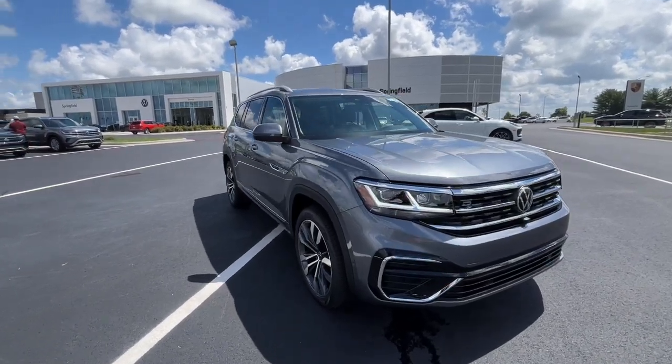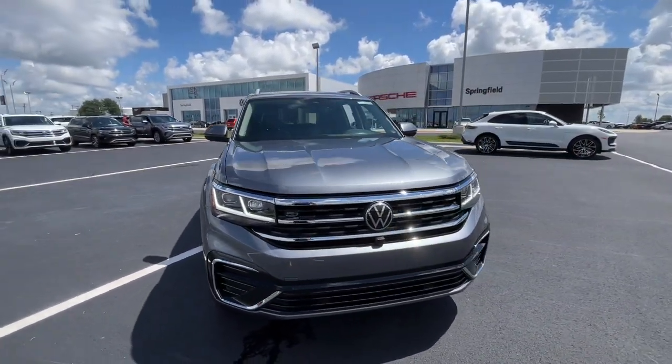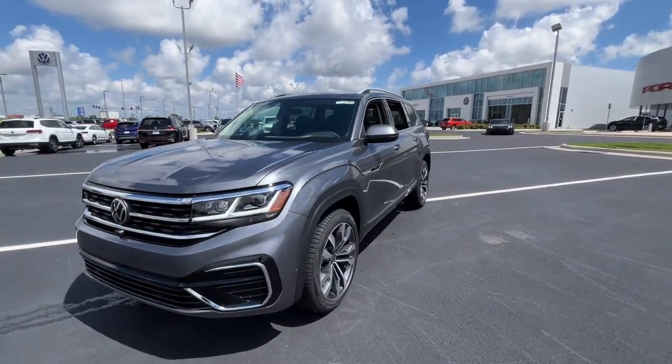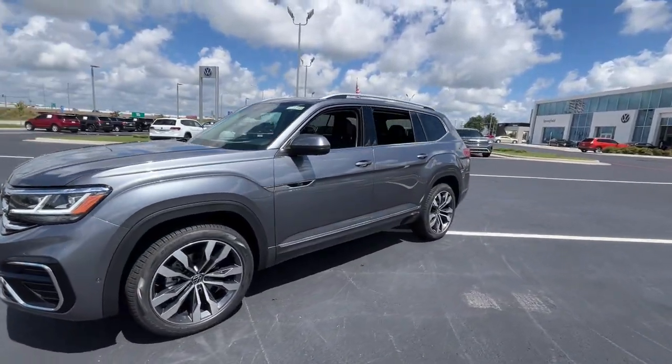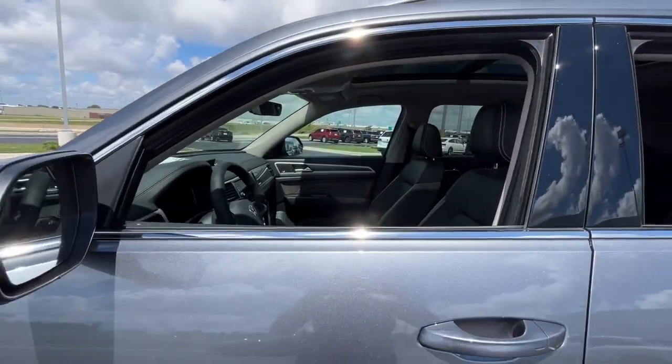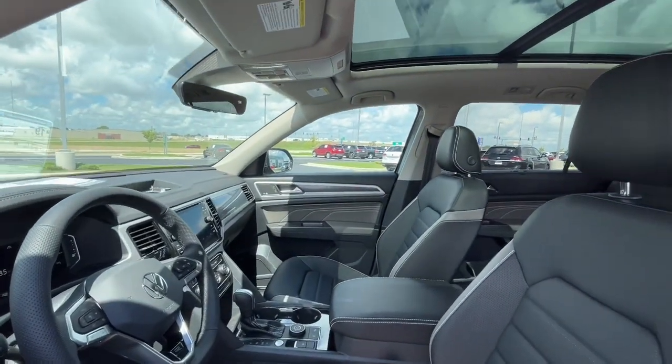Take a moment to check out the 2022 Volkswagen Atlas. This versatile, safety-minded Atlas delivers the features your family needs. From three-row seating to spacious cargo capacity and must-have connectivity, this hard-working crossover rises to the challenge with ease.